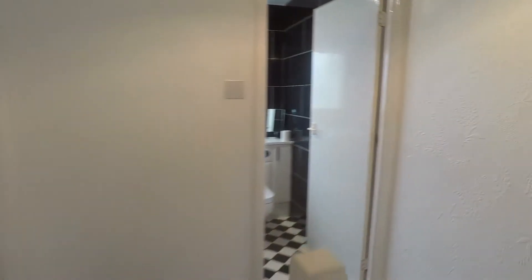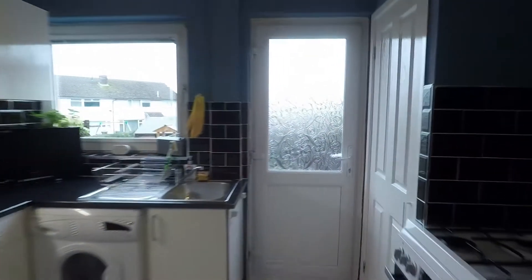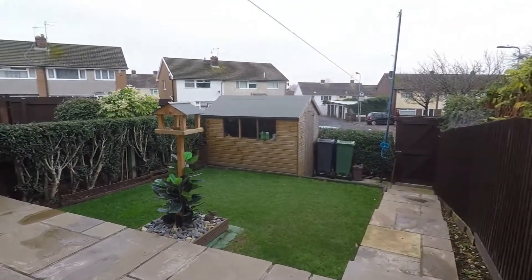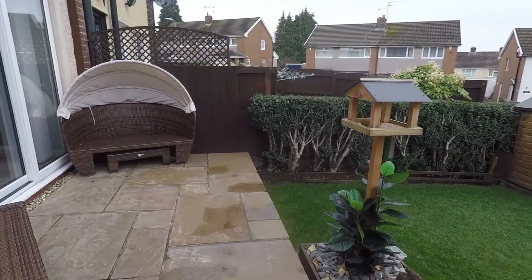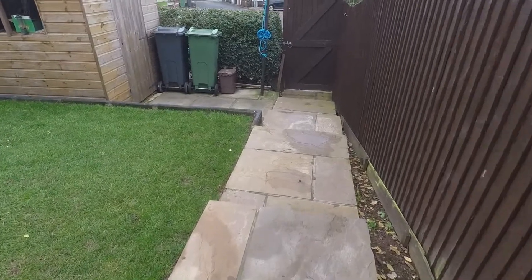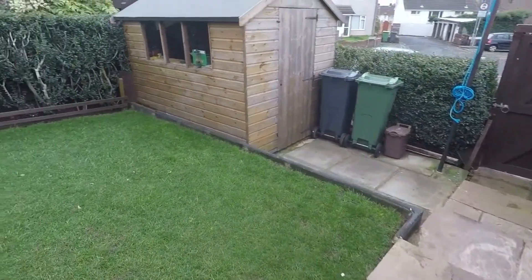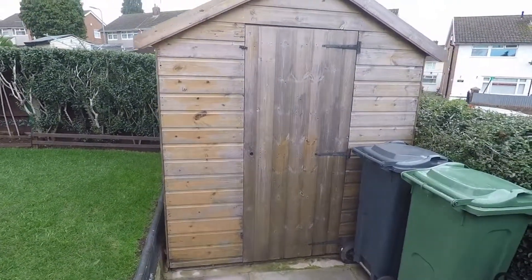We'll make our way outside to the rear garden. You can access the garden through the dining area or the kitchen, coming out through the back door onto this patio area. There's plenty of space for patio furniture, a pathway leading to the gate at the bottom of the garden, a lawn area on the left, and space for a storage shed.